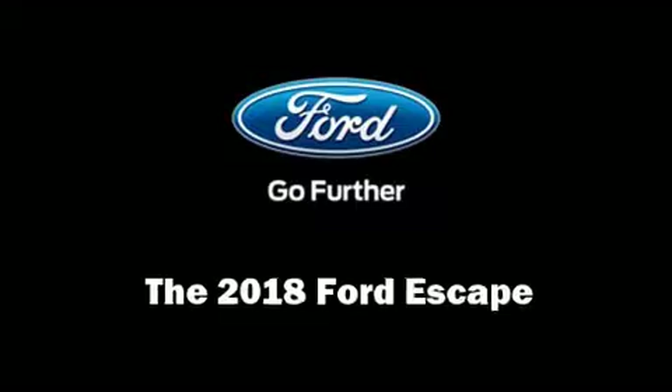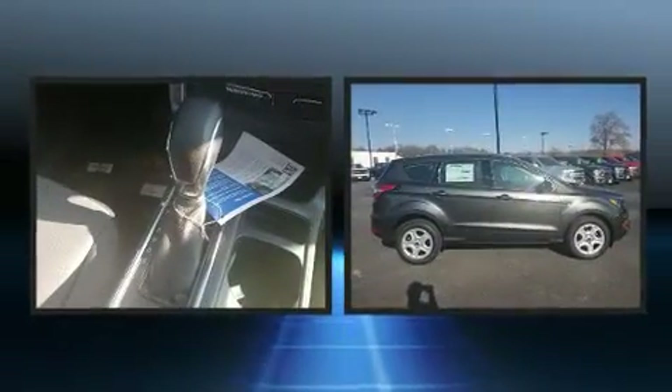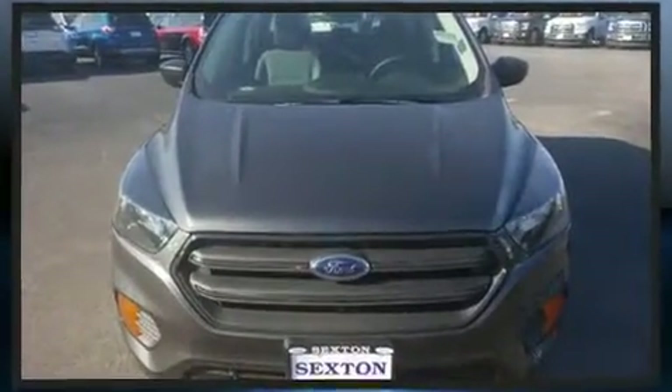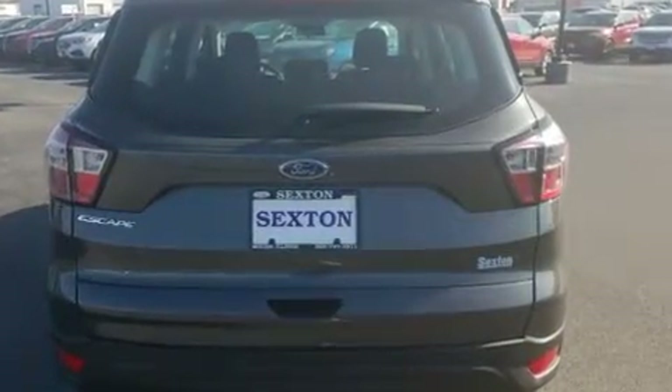You can expect a lot from the 2018 Ford Escape. It features an automatic transmission, front-wheel drive, and a 2.5-liter four-cylinder engine. This model accommodates five passengers comfortably and provides features such as one-touch window functionality and a trip computer.